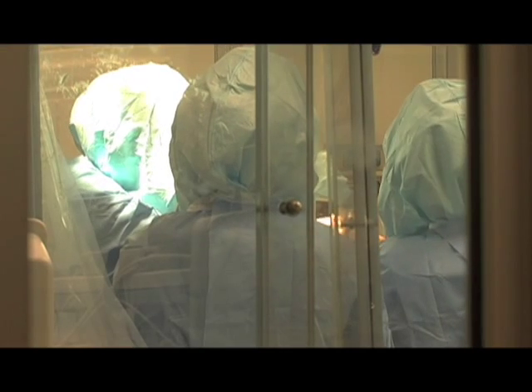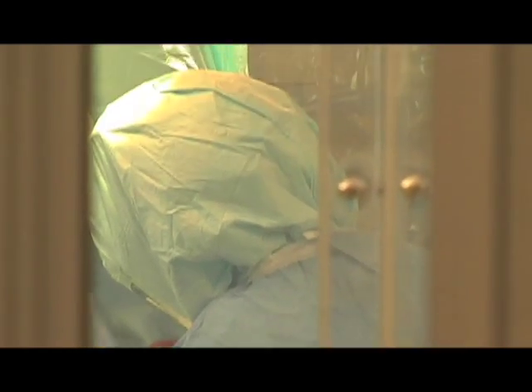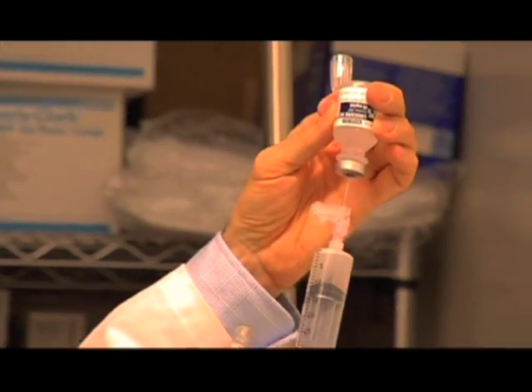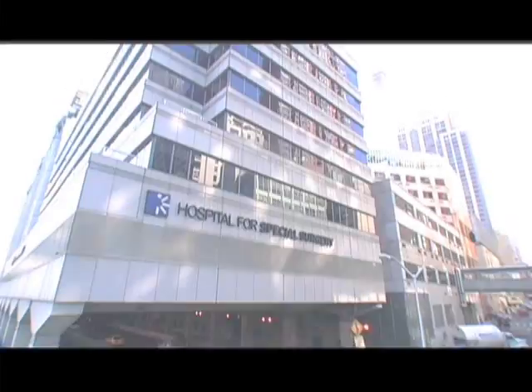If that happens, then the patient usually has to be brought back to the operating room. And on occasion, if the infection is around the implant, then the implant has to come out. And then you have to put a temporary implant in, six weeks intravenous antibiotics, and then put the implant back in. So that's a catastrophe, and we really try to prevent that from happening.